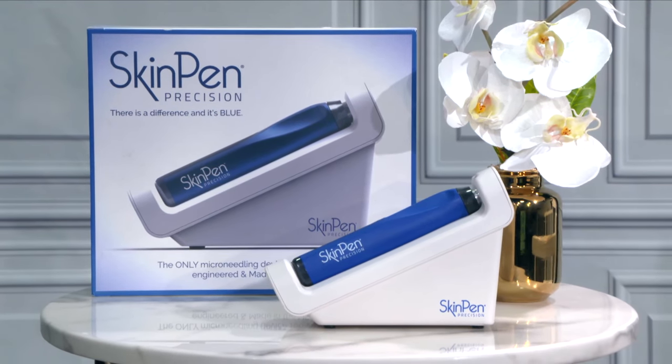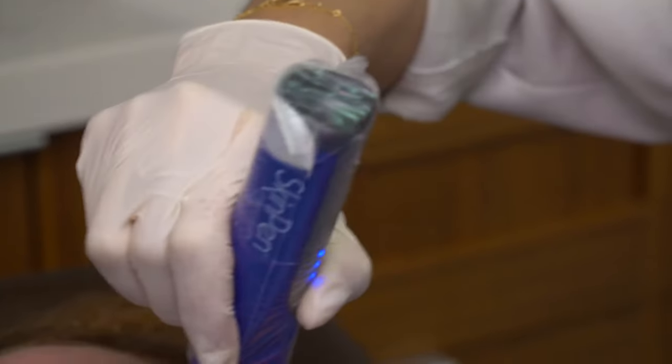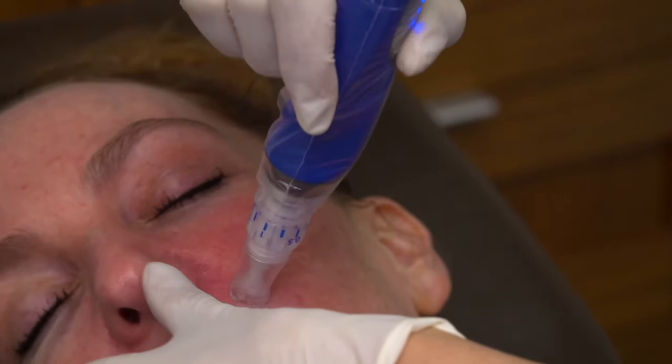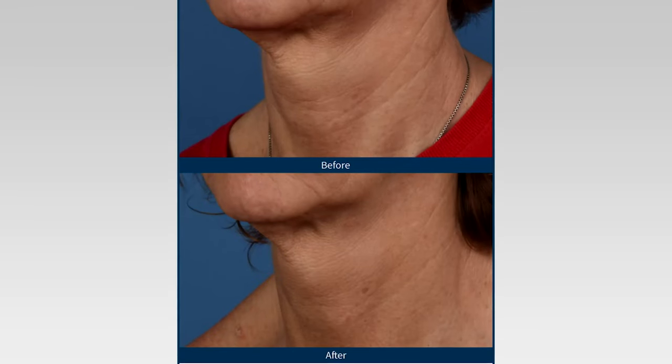SkinPen works by rejuvenating skin from the inside out to help you achieve glowing, younger looking skin. SkinPen treatments are quick and easy — they take about 30 minutes depending on the area to be treated and your desired results. And it's minimally invasive, which means patients can just continue their normal daily life afterwards.